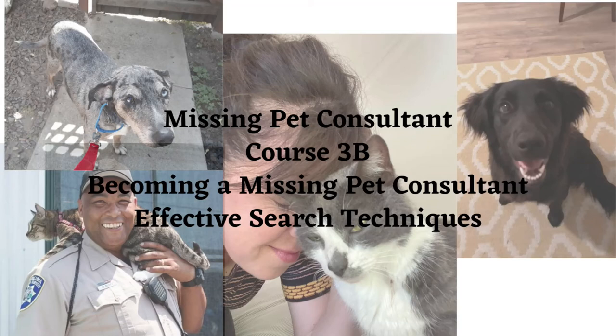Hi everyone, and welcome back to the Missing Pet Consultant course. We're happy that you're still with us. We're in the home stretch in Course 3: Becoming a Missing Pet Consultant — Effective Search Techniques.